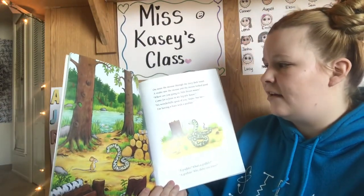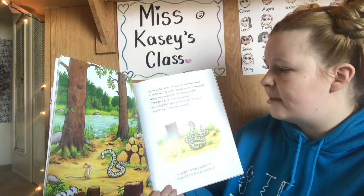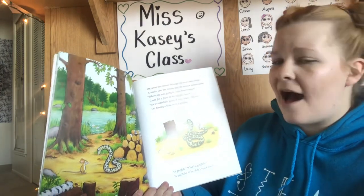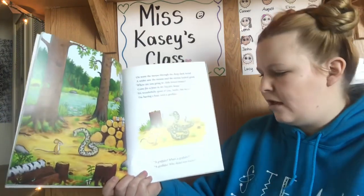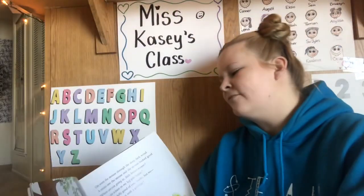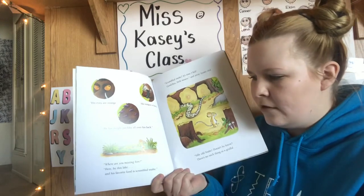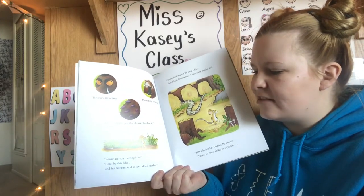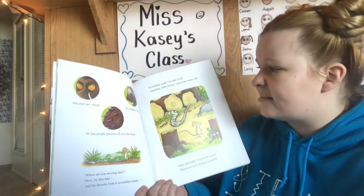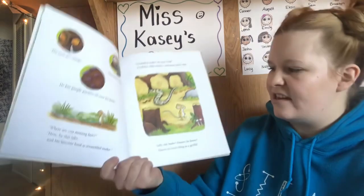On went the mouse through the deep, dark wood. A snake saw the mouse and the mouse looked good. "Where are you going to, little brown mouse? Come for a feast in my log pile house." "It's wonderfully good of you, Snake, but no — I'm having a feast with a Gruffalo." "A Gruffalo? What's a Gruffalo?" "A Gruffalo! Why, didn't you know? His eyes are orange, his tongue is black, he has purple prickles all over his back." "Where are you meeting him?" "Here, by this lake. And his favorite food is scrambled snake." "Scrambled snake? It's time I hid. Goodbye, little mouse." And away snake slid. Silly old snake. Doesn't he know? There's no such thing as a Gruffalo.